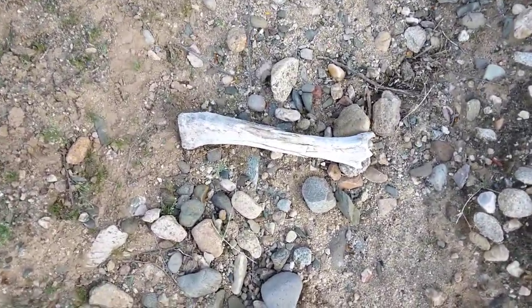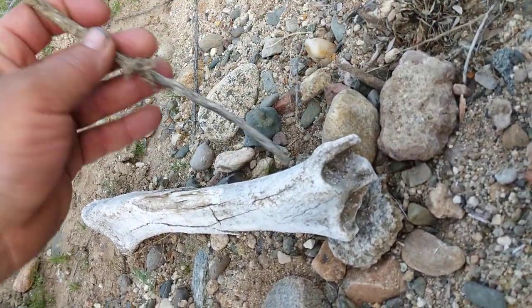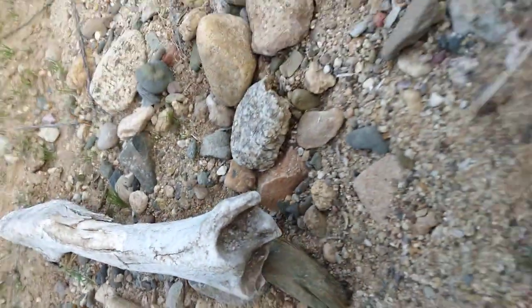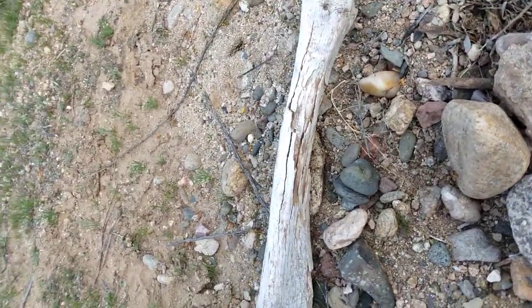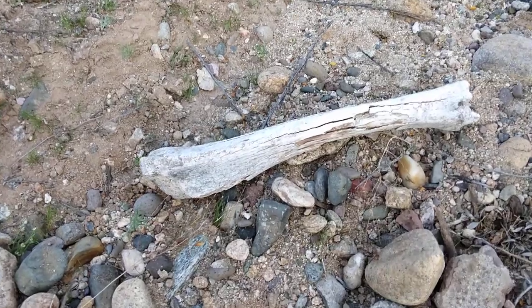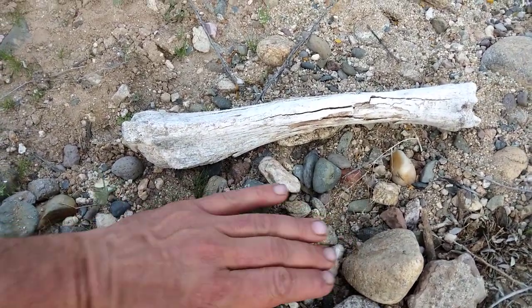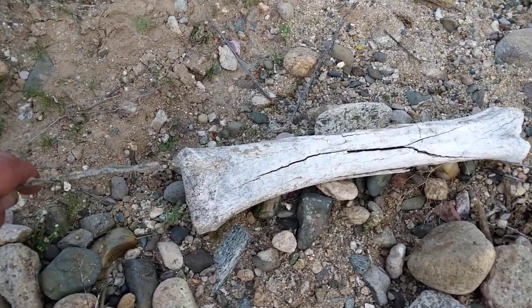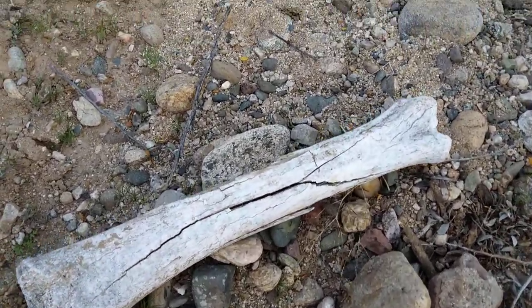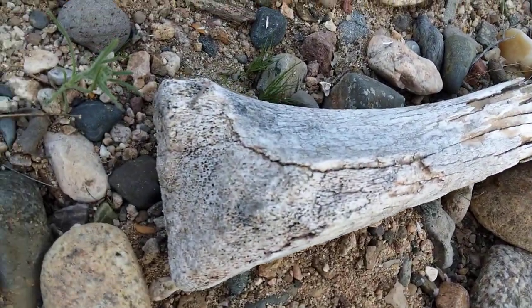So this is it — it's definitely a tibia. See the end? I won't touch it. That's the end on one side. Here's my hand for scale. It's very flat on this end, which should be where the knee is. It's very porous, like they say human bones are.